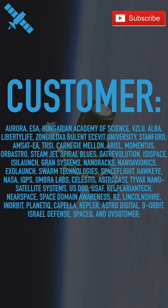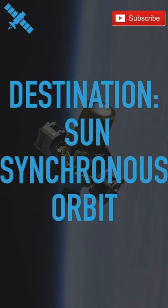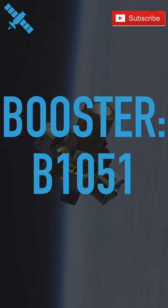Basically, there are 115 smallsats on this mission. The aim of this mission is to carry all those 115 satellites to sun synchronous orbit, and the booster that will carry them there is B1051. This booster has had a record turnaround time of only 32 days.